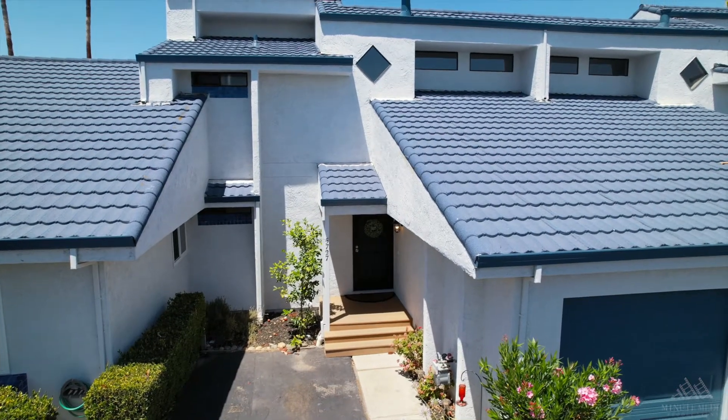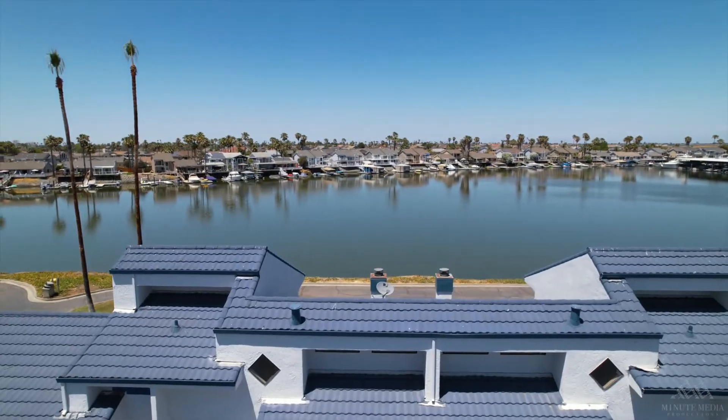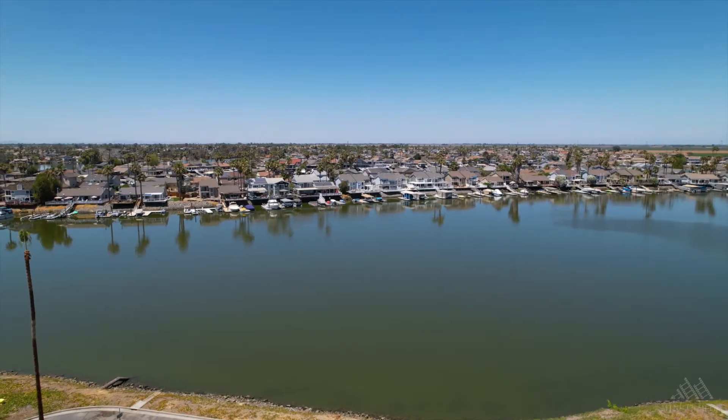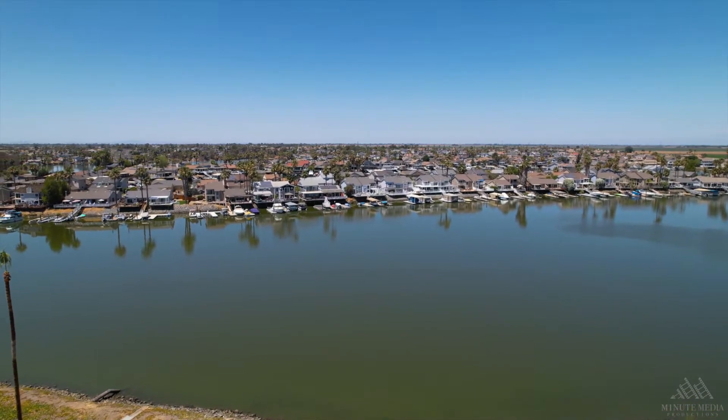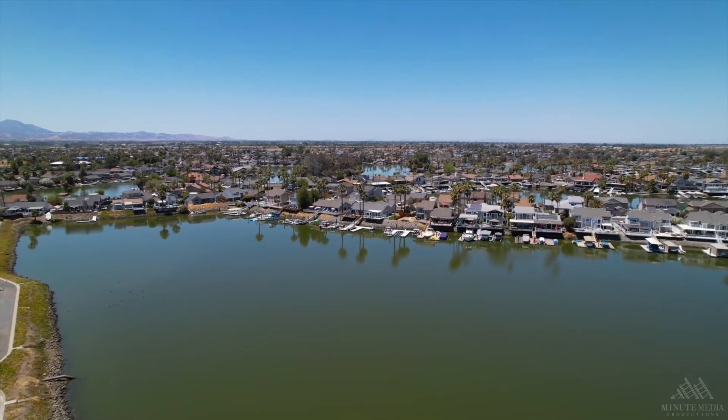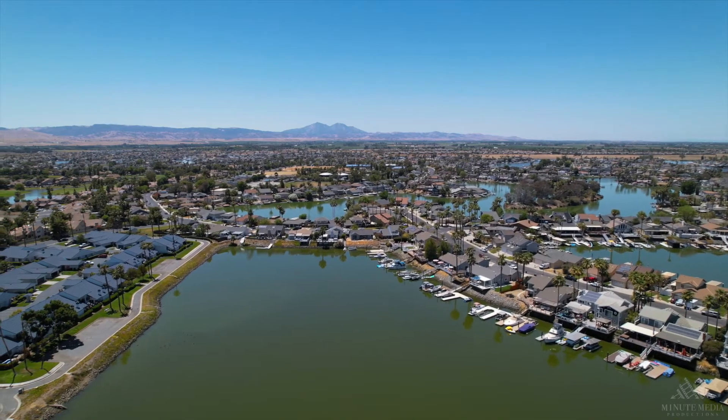Prosper Real Estate is so excited to announce this new listing — 5727 Cutter Way in Discovery Bay. This house has everything: open concept living, gorgeous views of the marina, and you're within walking distance to some of Discovery Bay residents' favorite places to visit. So remember, in Discovery Bay, we live where we play.